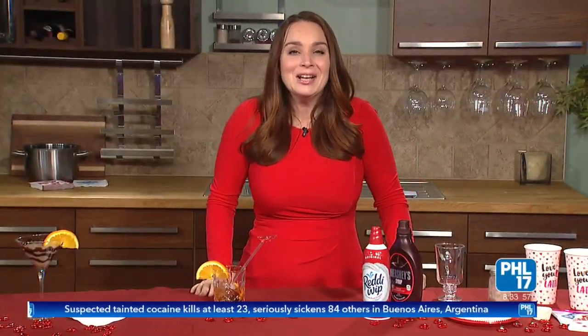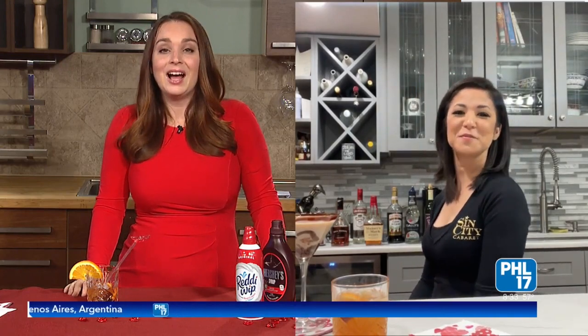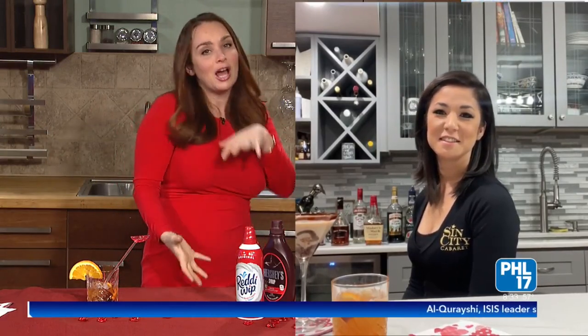Chocolate inspired Valentine's Day drinks. Joining us now is mixologist Jessica Bourgoin from Sin City in Philadelphia. Good morning Jessica. Good morning Monica. Thank you so much for sending all this stuff so we can talk to people about the fun things you can do with chocolate and drinks. There's something about it adding romance to the day. First tell us, what's in a chocolatini?